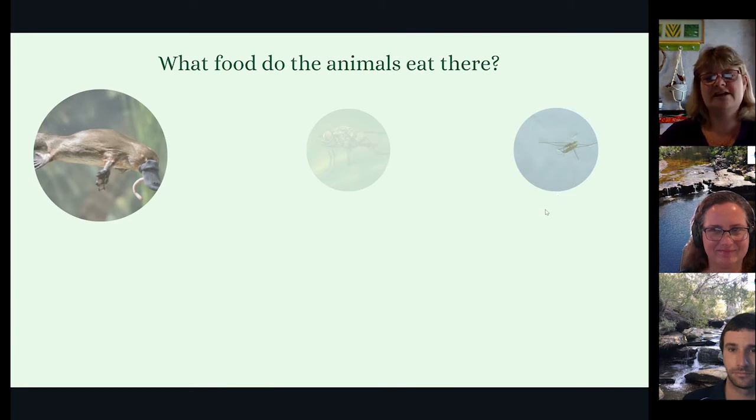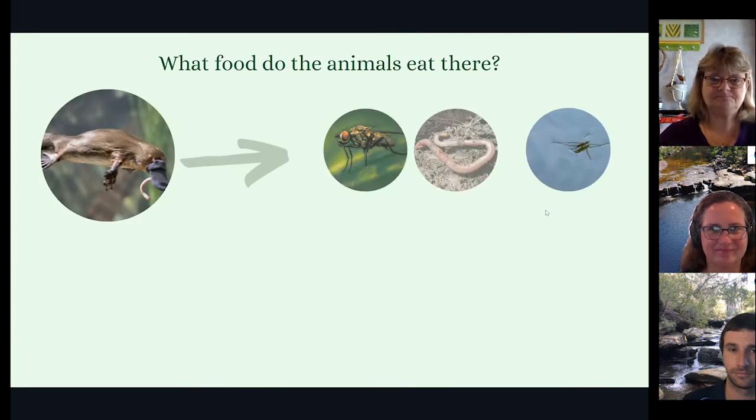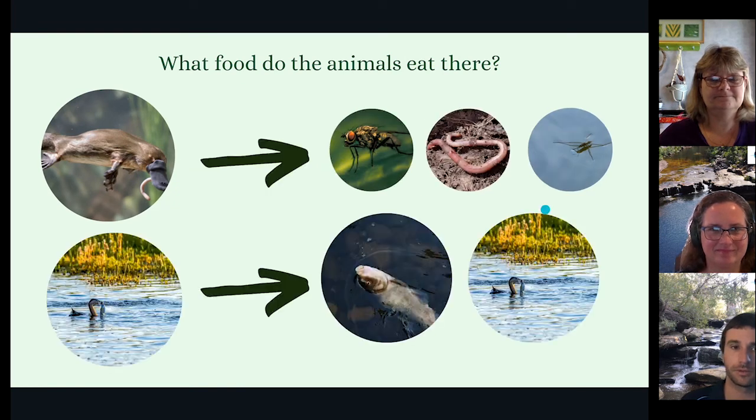So what food do the animals eat there? Great question. Each animal has its own food which it likes to eat in the river. Platypuses, for instance, eat a lot of different types of insects which are found on the surface as well as underneath. A lot of the birds in the river, like this cormorant here, eat fish.